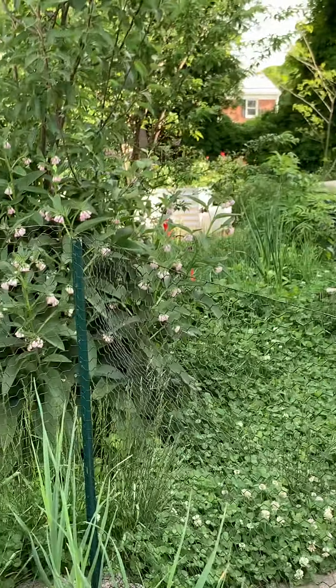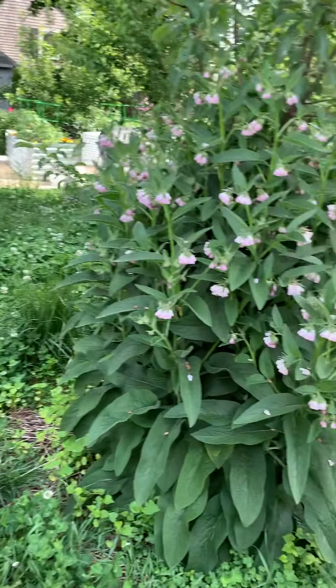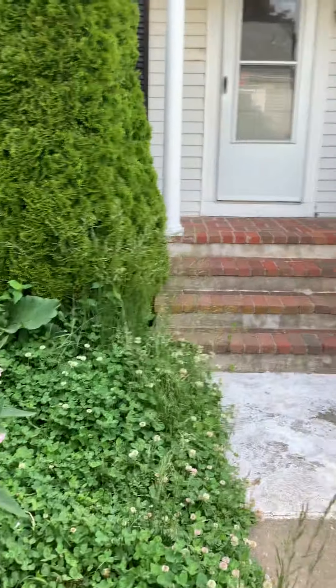So this is our jungle, guys. Let me also show off our amazing deck.